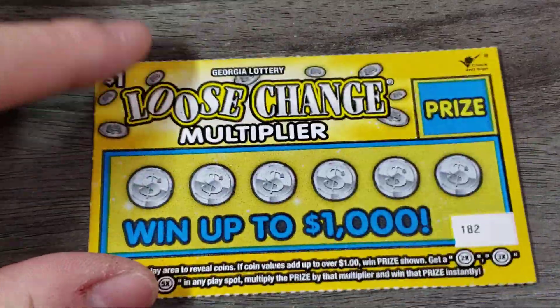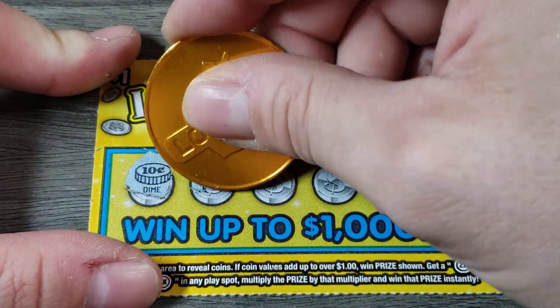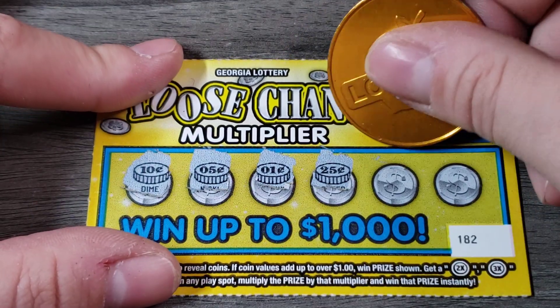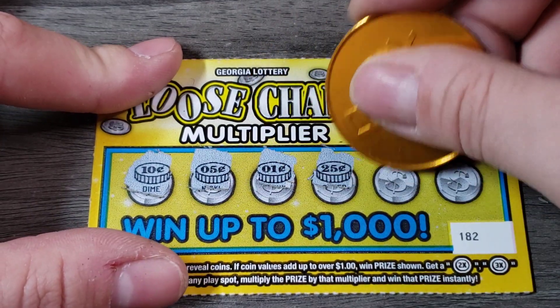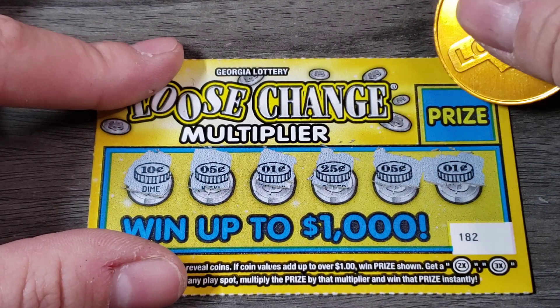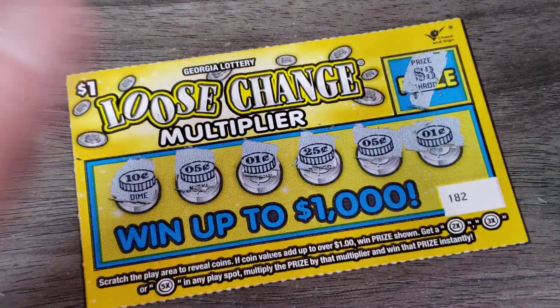The top prize on this is $1,000. Alright — 10, 15, 16... what is it? 10, 25, 5, and 1. No. I always like to check the prizes. I don't know why, I'm just weird. So that's definitely not it.